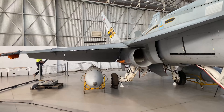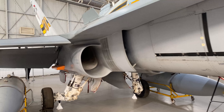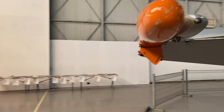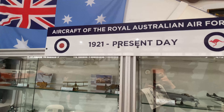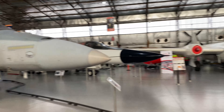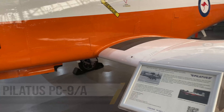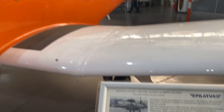Here we have the F-18, Royal Australian Air Force. This is amazing — I've actually never got so close to one of these aircraft before. Over here they have all these model planes: aircraft of the Royal Australian Air Force from 1921 to the present day. Phantom F4, Mirage — very cool. Just next to the F-18, we have this Pilatus PC-9. Very nice.